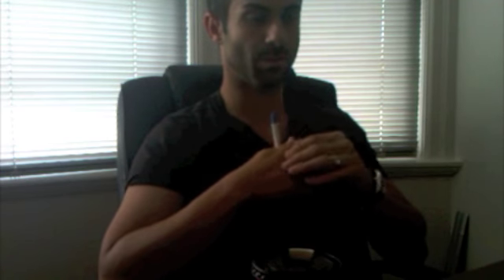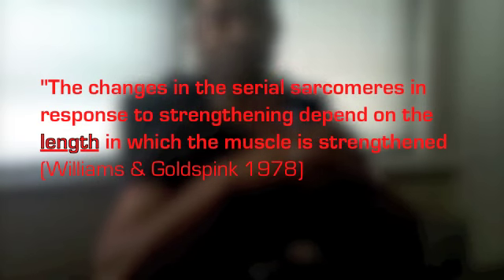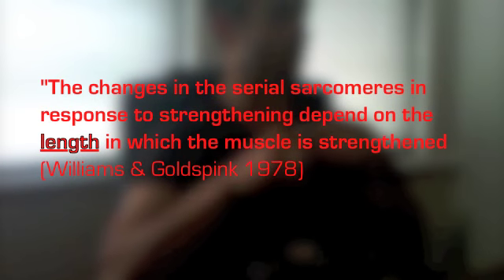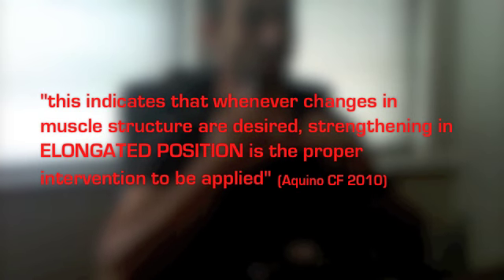More importantly, the difference between PAILS and these other techniques is that PAILS incorporates and emphasizes the need to strengthen newly acquired ranges of motion, so that your body will incorporate those ranges into actual functional movement. You're strengthening the outer ranges of motion using isometric contraction.